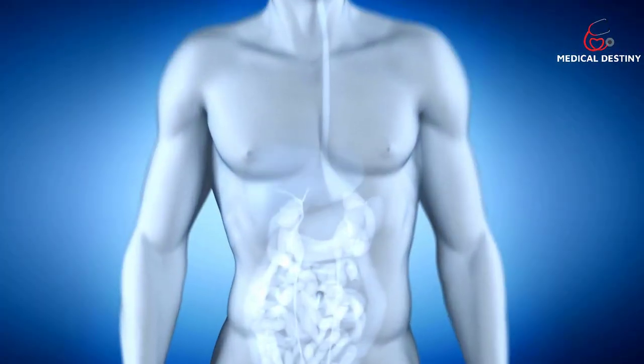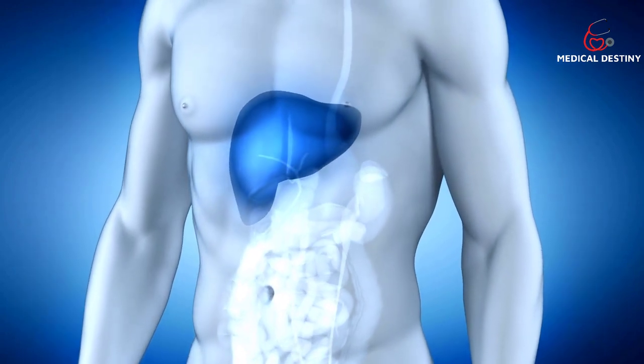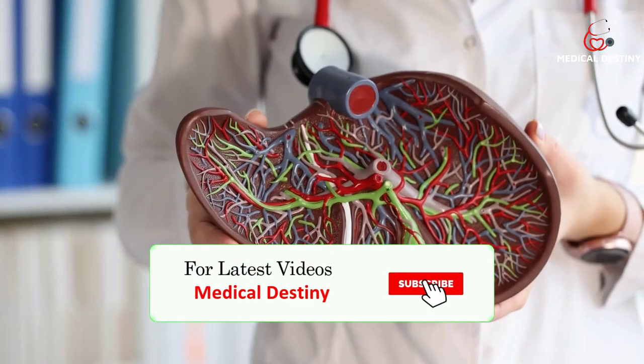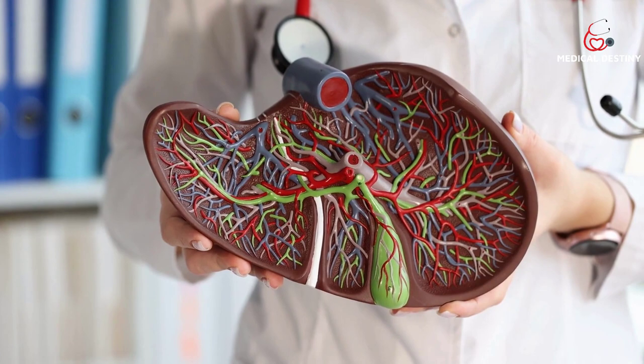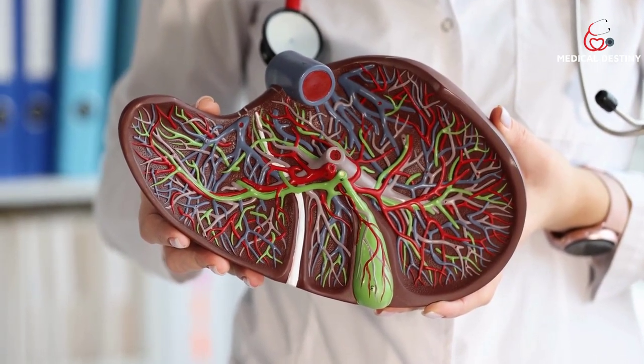The liver is a powerhouse of an organ. It performs a variety of essential tasks, ranging from producing proteins, cholesterol, and bile, to storing vitamins, minerals, and even carbohydrates. It also breaks down toxins like alcohol, medications, and natural byproducts of metabolism.